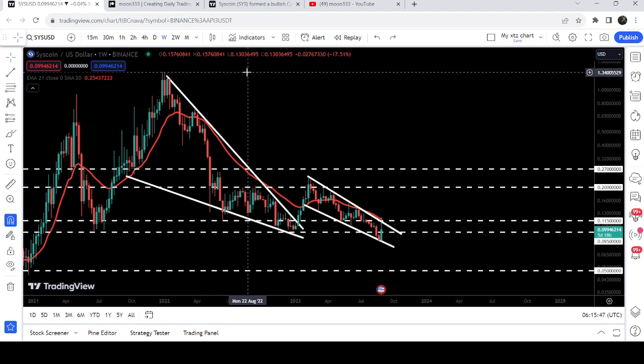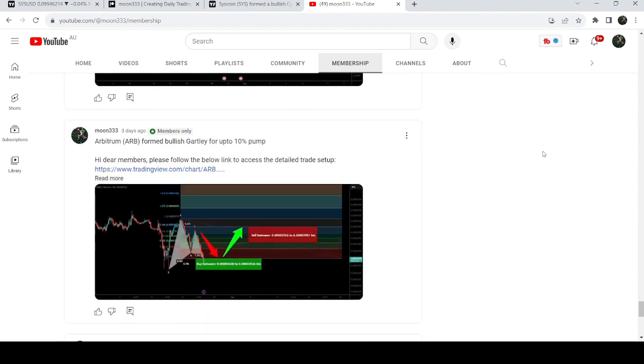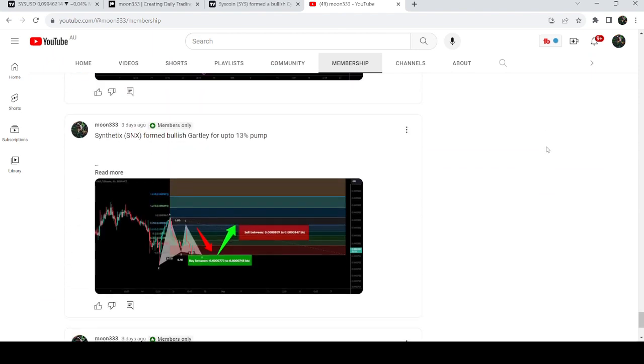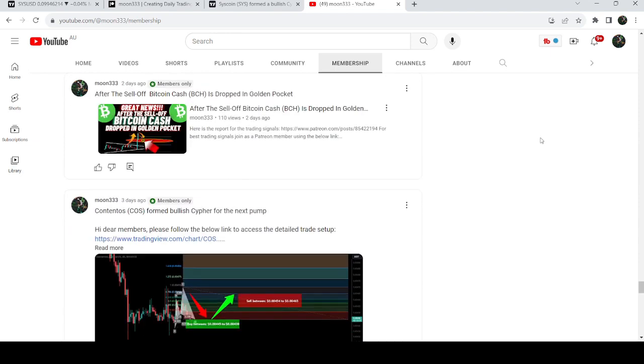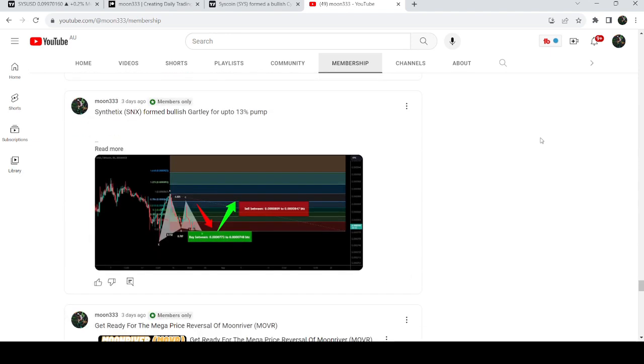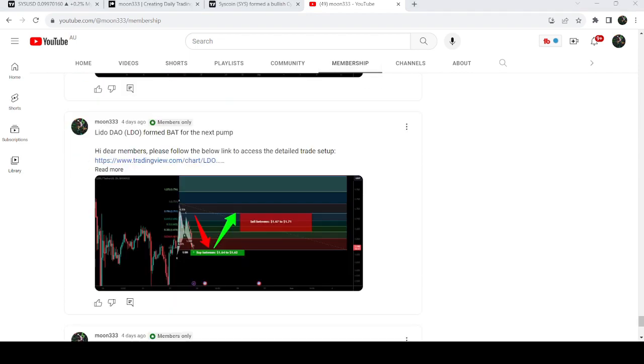So that was the update so far. I hope you liked the analysis — do hit the like button and subscribe to the channel. For more trading signals you can join me as a YouTube member or Patreon member, as I'm sharing different trading signals there. You can find the link in the video description. Take care, goodbye.